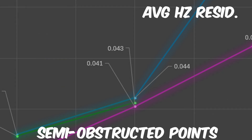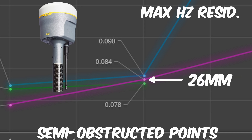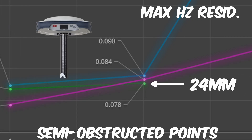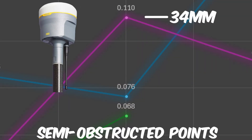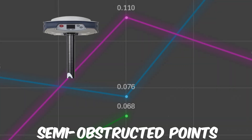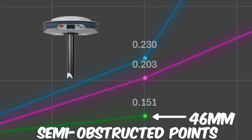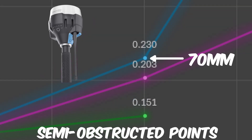For maximum horizontal residuals on the semi-obstructed points, the R12 actually got beat out by the SP80 for the second time, with a maximum of 0.084 feet, where the SP80 had 0.078 feet, and the RS2 trailed at 0.090 feet. For the vertical component, the R12 had an average residual of 0.110 feet and a max of 0.203 feet. The SP80 had an average vertical residual of 0.068 feet and a max of 0.151 feet. The RS2 had an average vertical residual of 0.076 feet and a max of 0.230 feet.